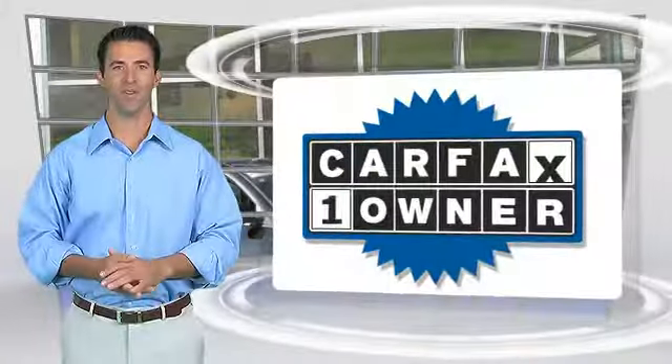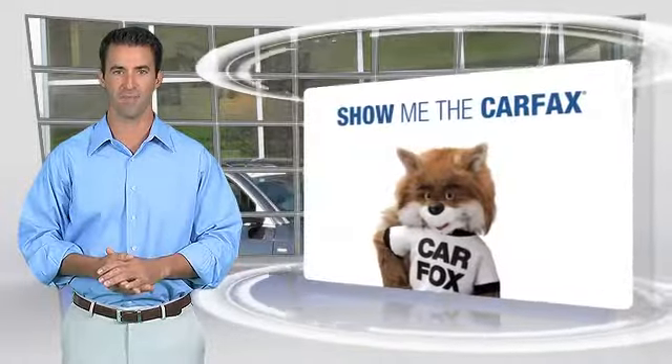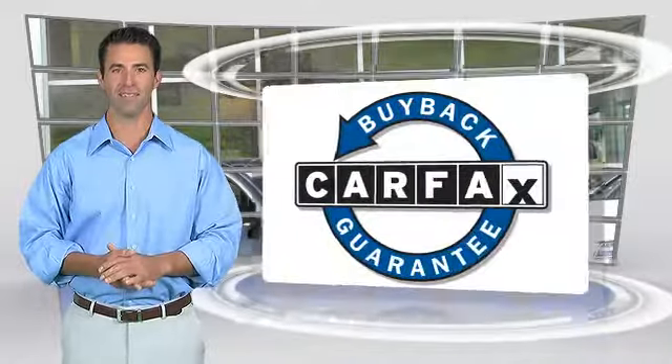This is a one-owner vehicle with the Carfax Vehicle History Report. Be sure to find a complimentary copy of this report online or contact a dealership. This vehicle qualifies for the Carfax Buy Back Guaranteed.